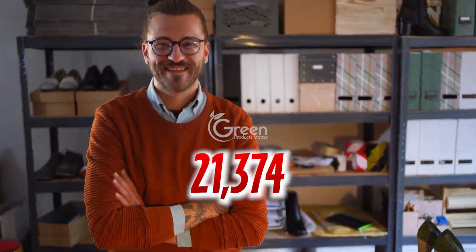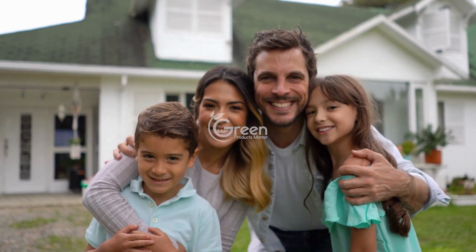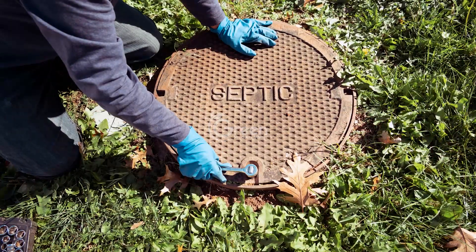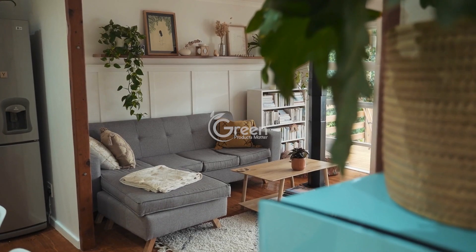Join over 21,374 septic tank owners in the U.S. who've transformed their homes. No more frequent pump outs, saving nearly $500 a year. Imagine a smoother, more efficient septic system and a happier, healthier home environment.